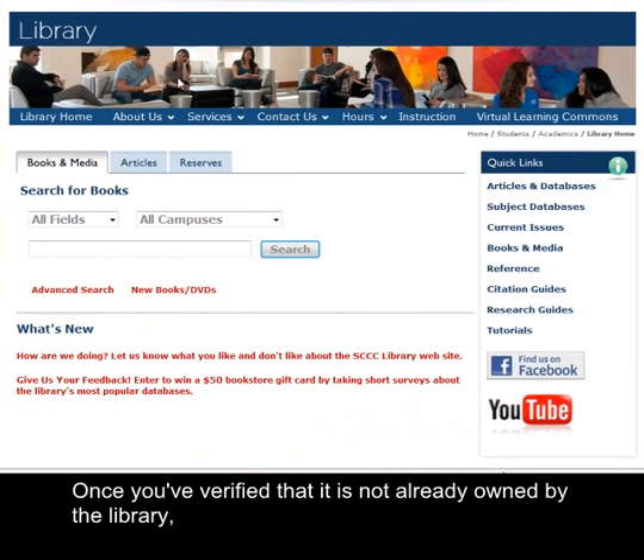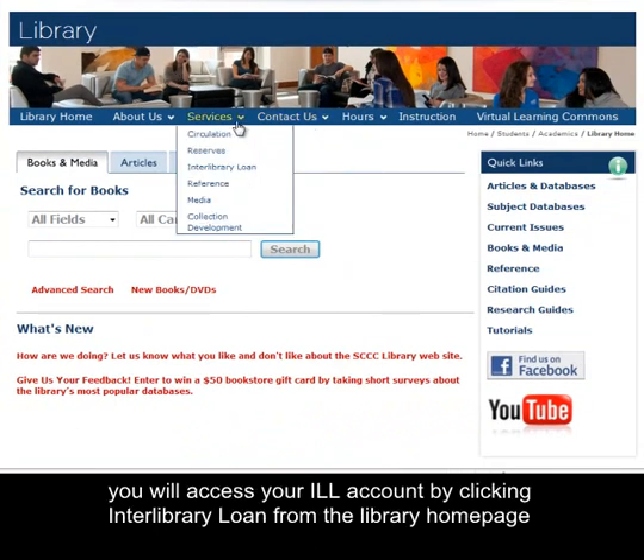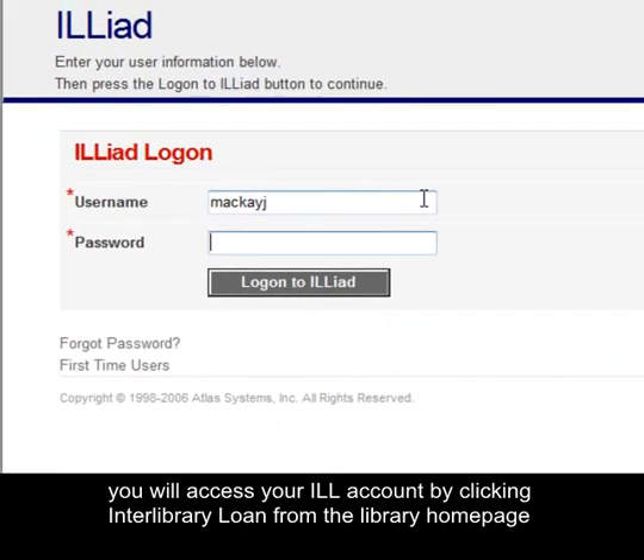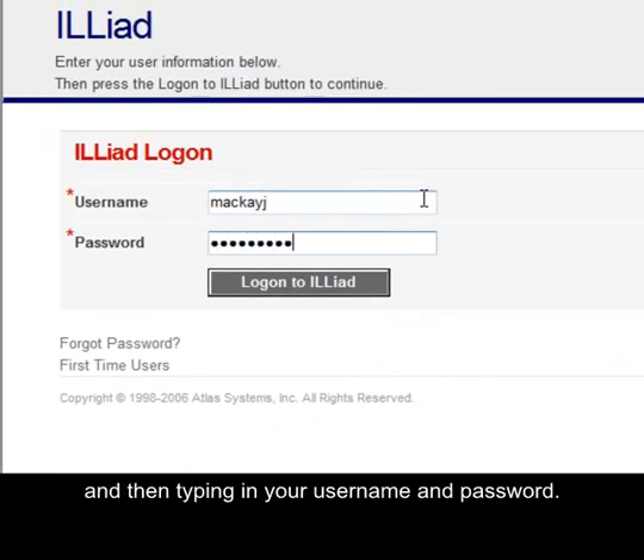Once you have verified that it is not already owned by the library, you will access your ILL account by clicking Interlibrary Loan from the library homepage and then typing in your username and password.